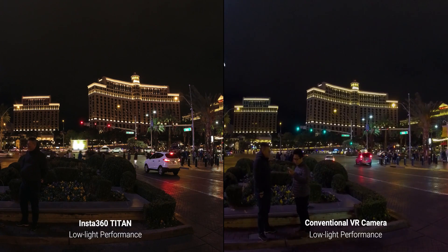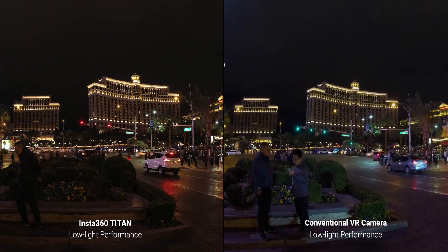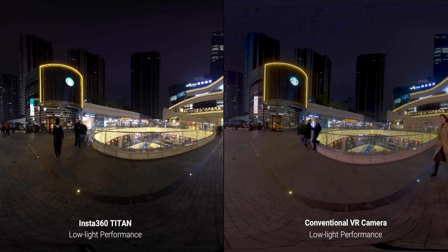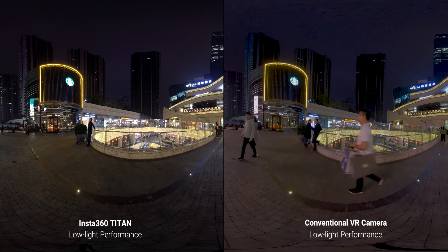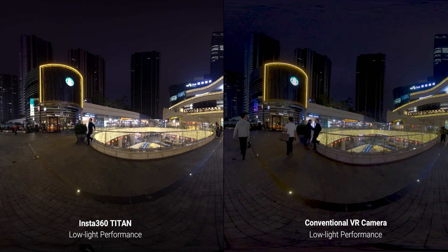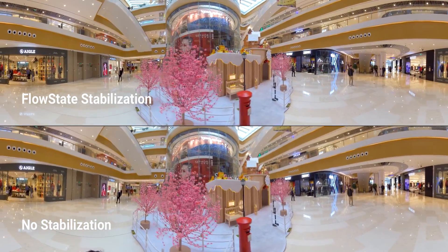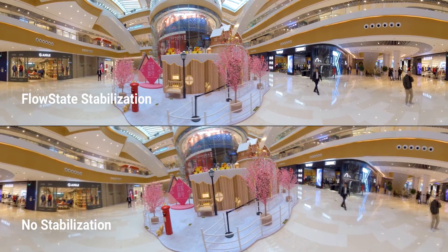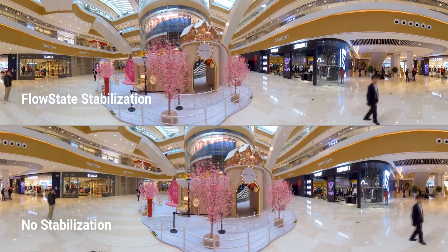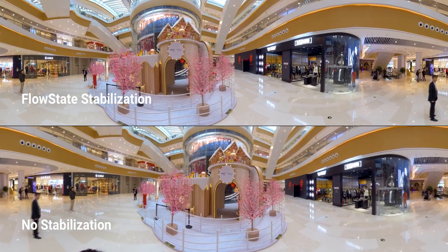In the video shot with the Titan there is hardly any noise — it's so smooth, even in the darkest places it looks really good, whereas in the comparison video you can see a lot of noise even though it's high resolution. It also comes with FlowState stabilisation, which is Insta360's patented stabilisation software that works really well in their other cameras and completely smooths out moving video, especially if you're just walking around with it. For such a large camera to have that is really quite special — you can see here it seems to be working pretty well.